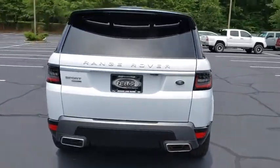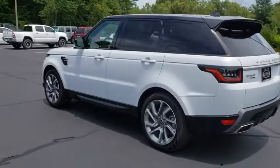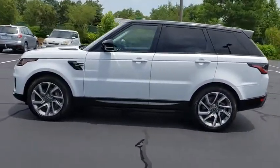Here are some of this vehicle's great options: backup camera, power passenger seat, remote engine start, navigation system, power liftgate, traction control, stability control.